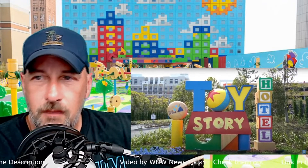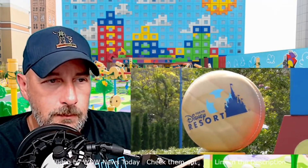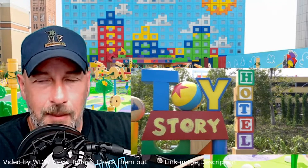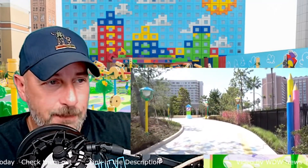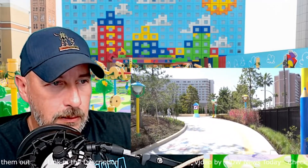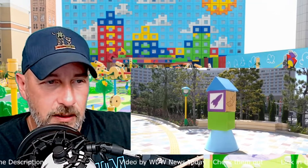Alright, here we go. We're starting off. I believe this is like a courtyard and they're just showing off. I'm taking this as walking up to the hotel itself, showing off all the different decor. It's made to look like a rocket there.